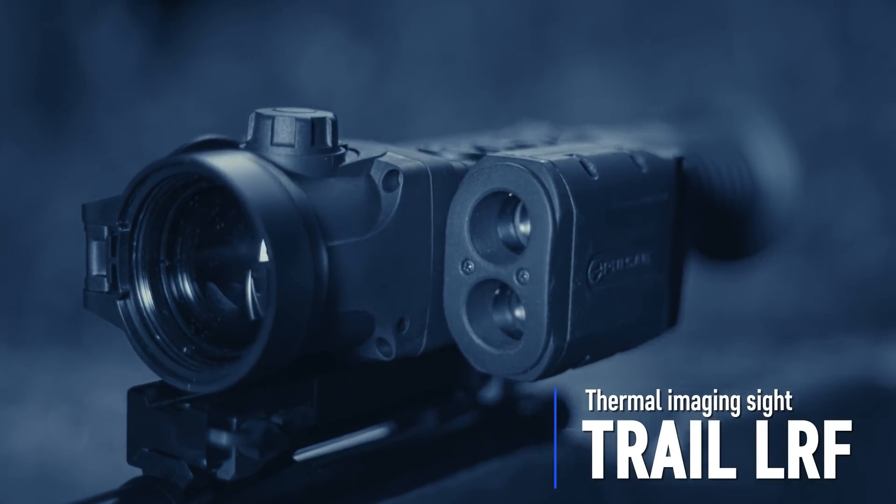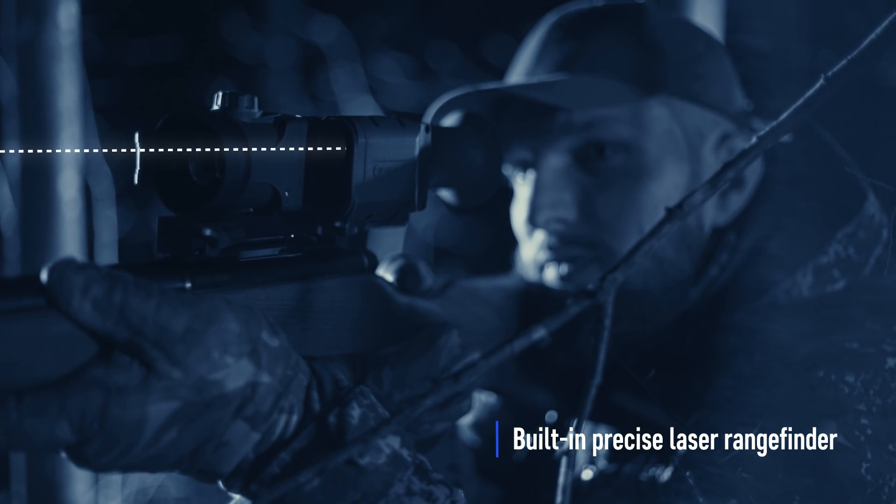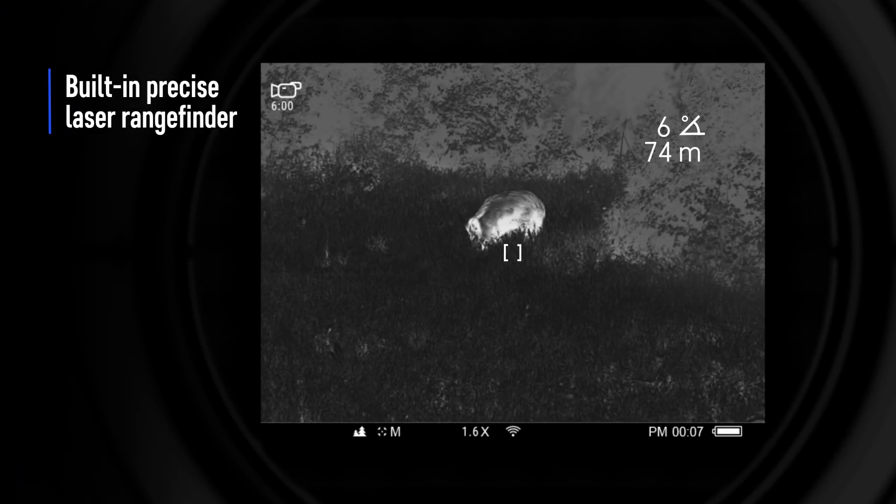Trail LRF Thermal Imaging Sight. The integrated precision laser rangefinder can take measurements in two modes: single-time measurement and scanning.